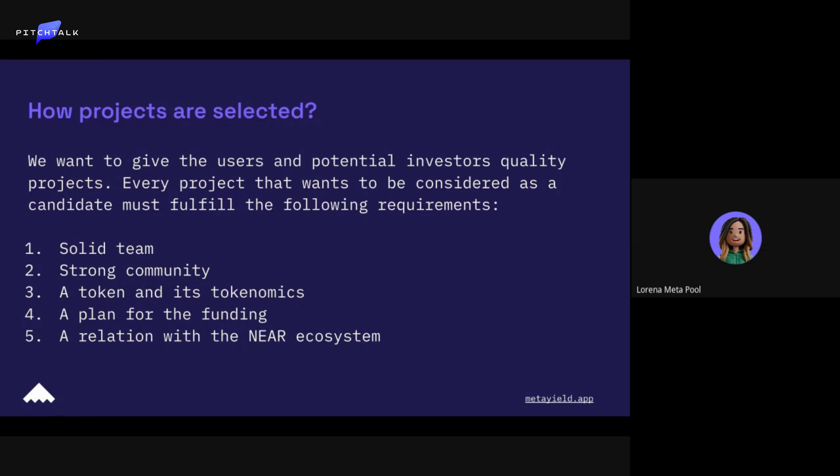By a solid team, what we mean is we look for diversified teams — not only developers. For example, if it's a music project, they should have someone in charge of or with experience in that environment. We look for solid, well-rounded teams.